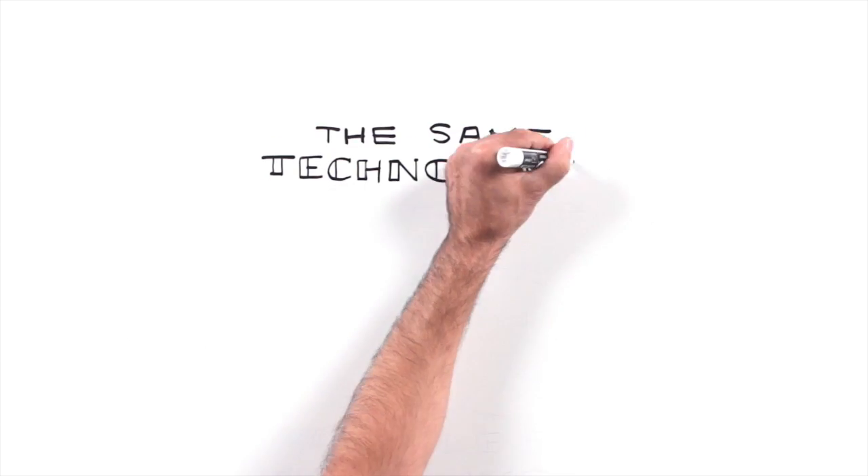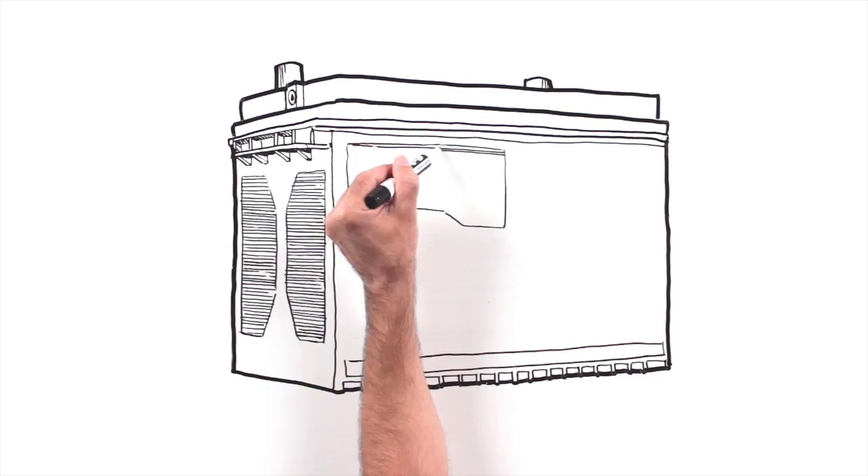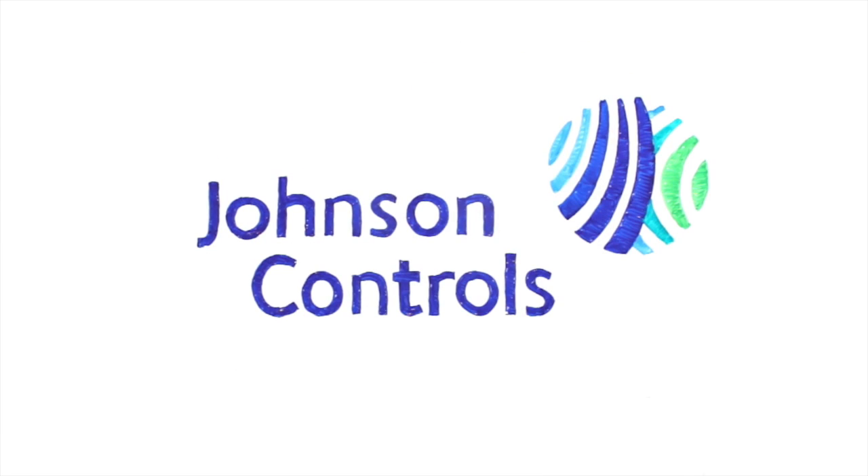This same technology will power the vehicles of the future. Johnson Controls battery with AGM technology — it's tomorrow's battery, available today.